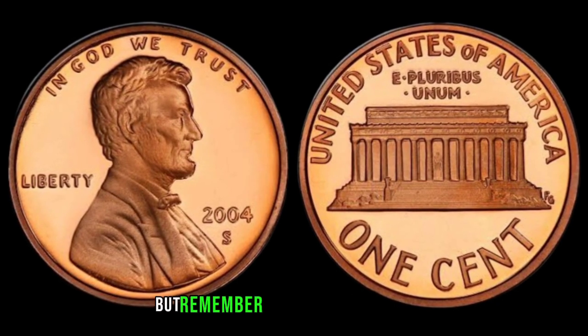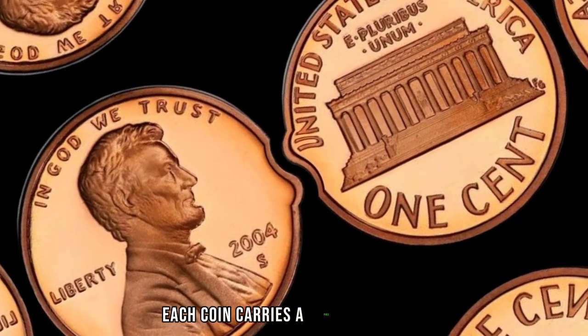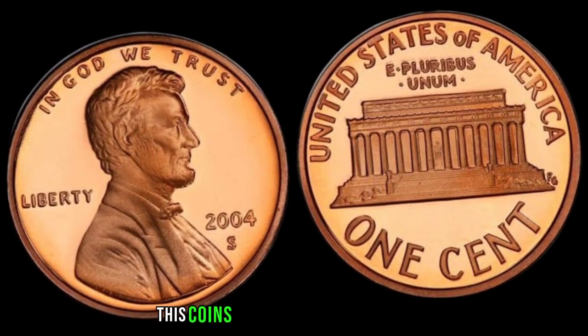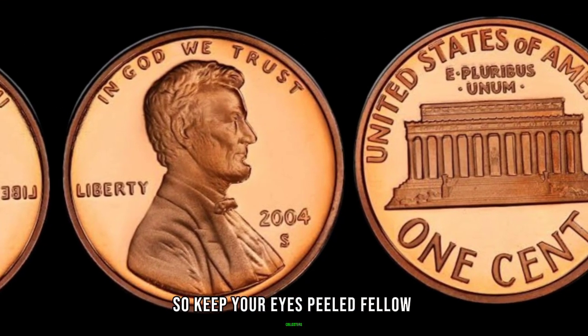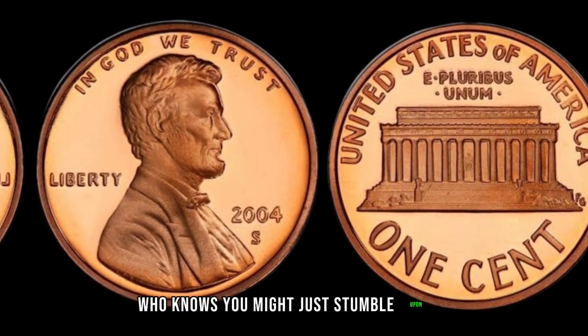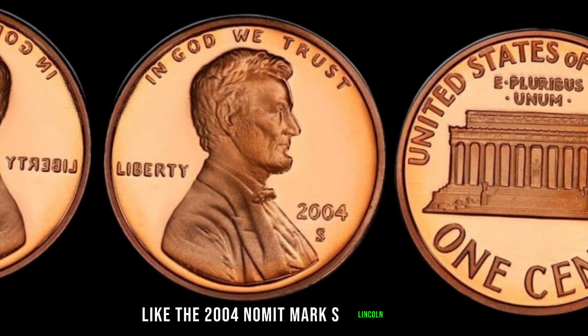But remember, it's not just about the money. Each coin carries a piece of history, a story waiting to be told. So keep your eyes peeled, fellow collectors. Who knows? You might just stumble upon a hidden treasure like the 2004 No Mint Mark S Lincoln Penny.